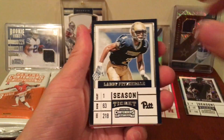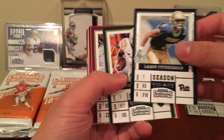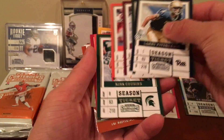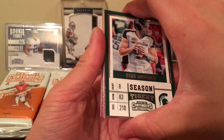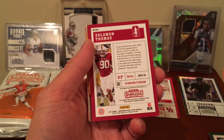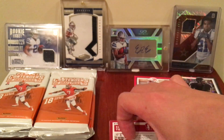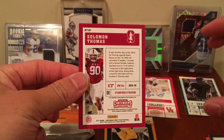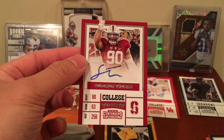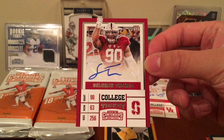Pack two: we got Larry Fitzgerald, Cory Coleman, Mike Evans, Emmett Smith, Kirk Cousins, Cam Newton — and one of the top players in the whole draft, probably a top three pick: Solomon Thomas! Can we get a short print? It's a base auto, but can't be mad about that. Solomon Thomas is one of the best players in the draft, probably the second-best D-lineman behind Miles Garrett. I'll take that.